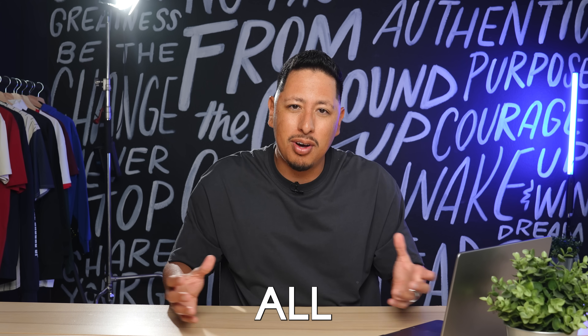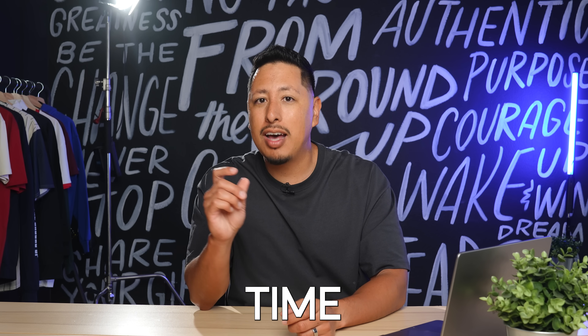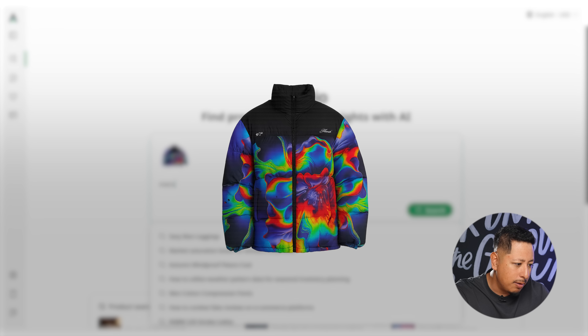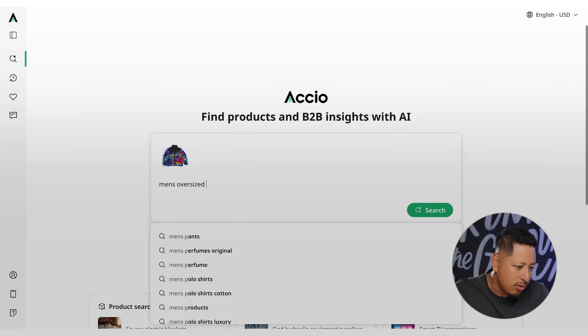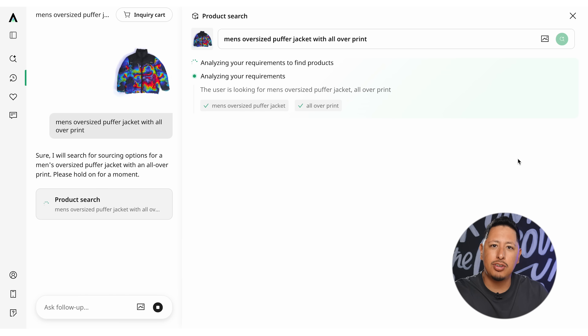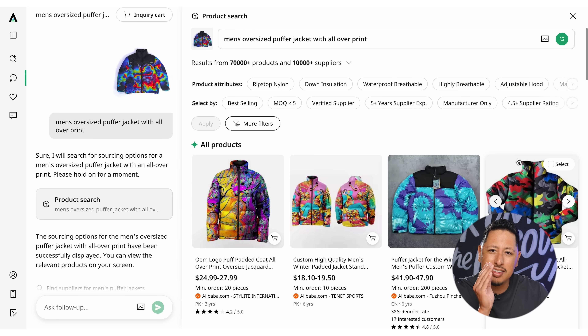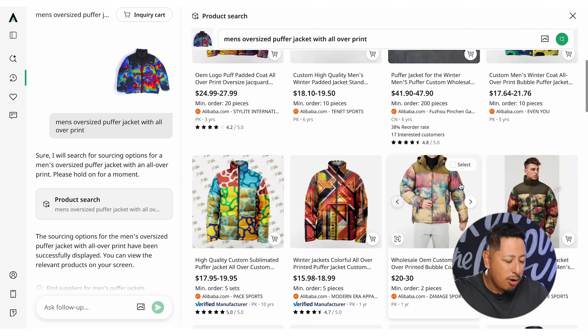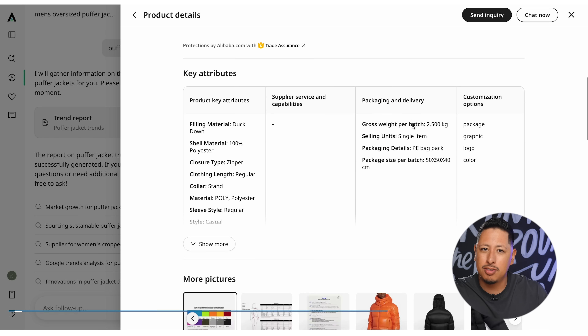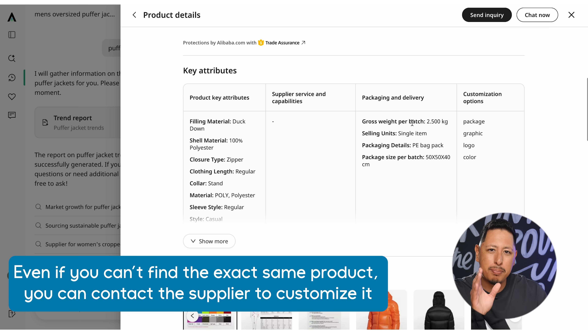The best part is it also gives you all the data to know whether this is a product you should sell and what time of season it sells best. So you're not just shooting in the dark when launching a brand anymore. Let's head over to Axio's homepage — linked in the description below — and upload the image of our design and type in 'men's oversized puffer vest.' Axio searches through millions of listings and finds exact matches for you. Here are a few that match pretty close, and you can reach out to the manufacturer directly to start that conversation and fine-tune the product to your liking.